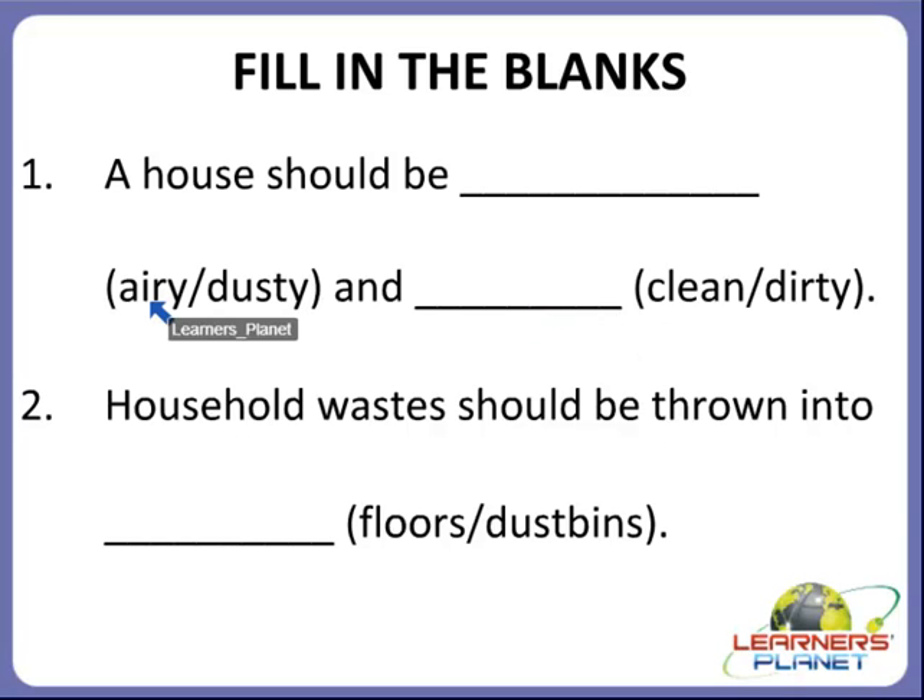Children, you have to answer from these options only. How should a house be? Is it airy or dusty? Or will it be clean or dirty? Yes, children, it's very simple. A house should be airy and it should be clean.